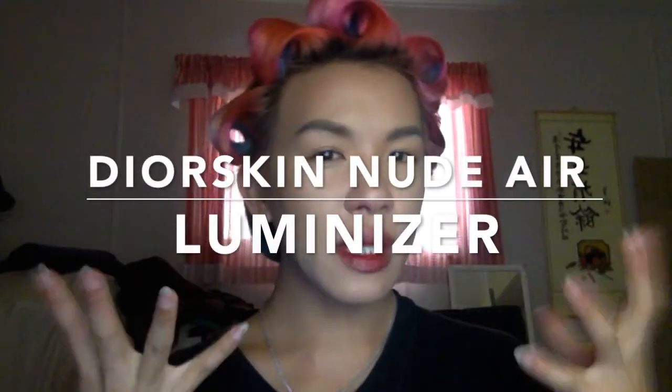Hello YouTube. I am a little bit undone and haven't completed my makeup, but I wanted to do this review — this first impression of a new product that I bought two days ago at Bloomingdale's in San Francisco. It is the Dior Skin Nude Hair Luminizer, from the Fall 2016 collection, also known as the Skyline collection, which recently came out with eyeshadow and lip products, and one of the other things was the Luminizer.